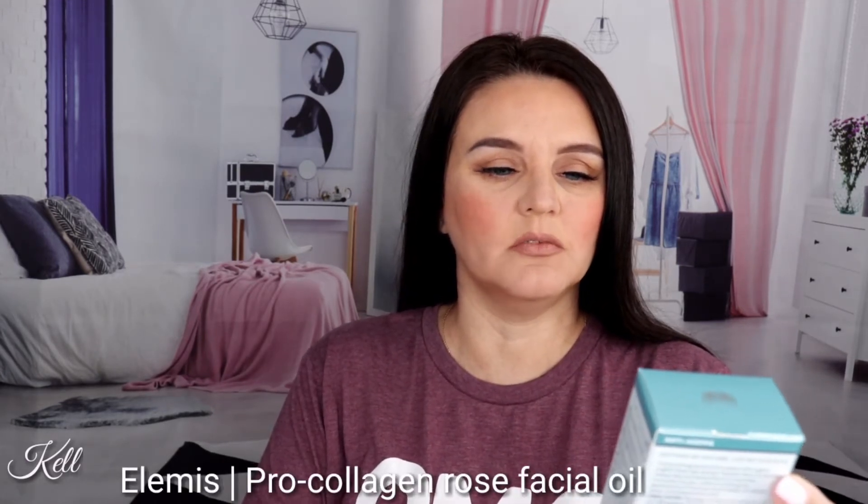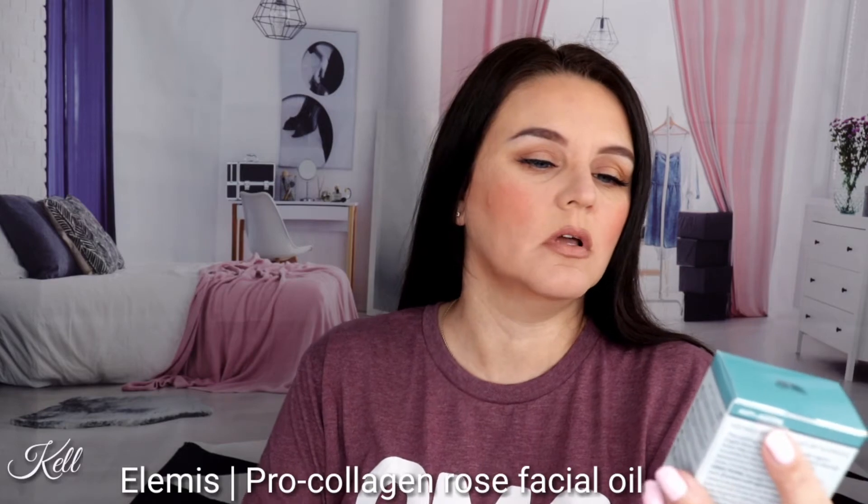It looks like the next thing I am pulling out is Elmis Pro Collagen Rose Facial Oil. Have you guys tried this? You can smell a rose smell right out of the gate. This is what she looks like.